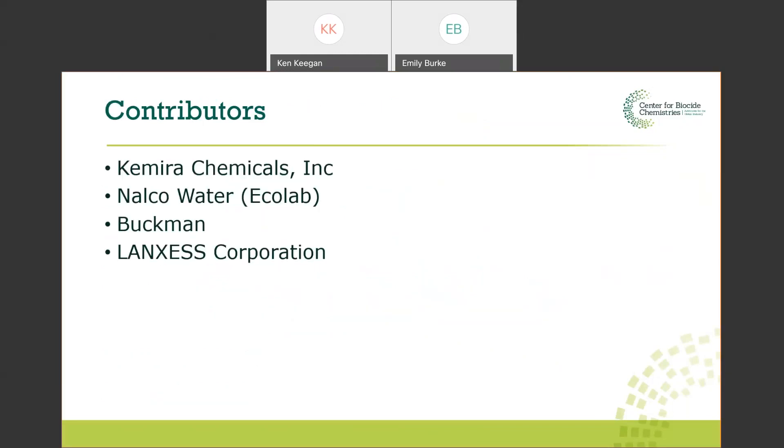First, the contributors at the CBC — four companies: Camero Chemicals, Nalco Water (which is a division of Ecolab), Buckman, and Lanxess Corporation — all contributed to this presentation.